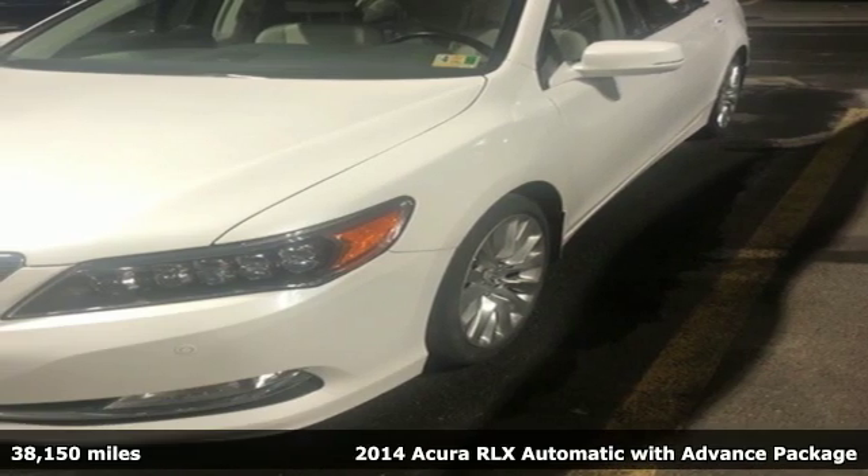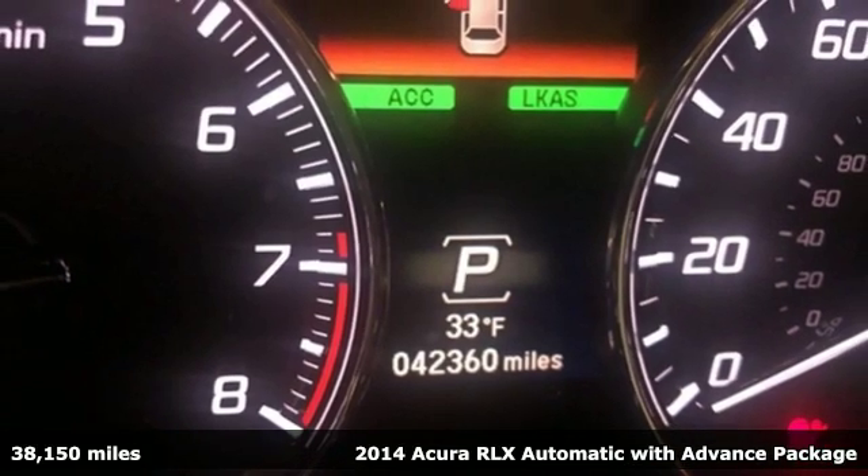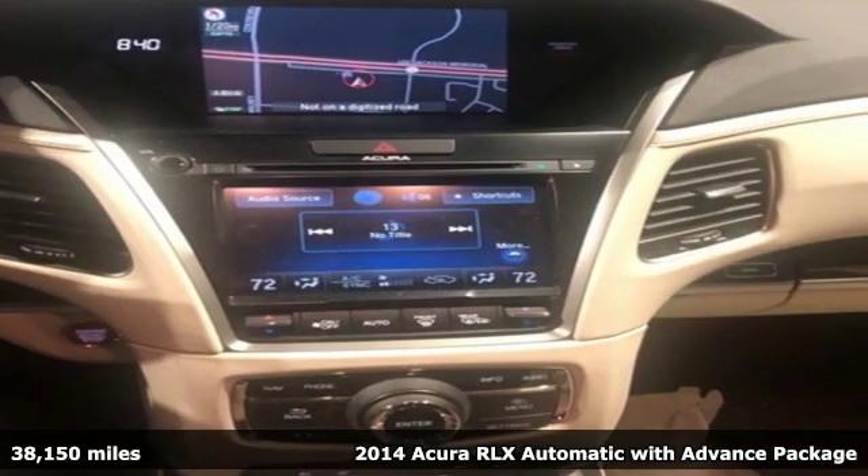Here's a 2014 Acura RLX. This is Acura's flagship sedan and it oozes luxury, comfort and convenience in everything it does.